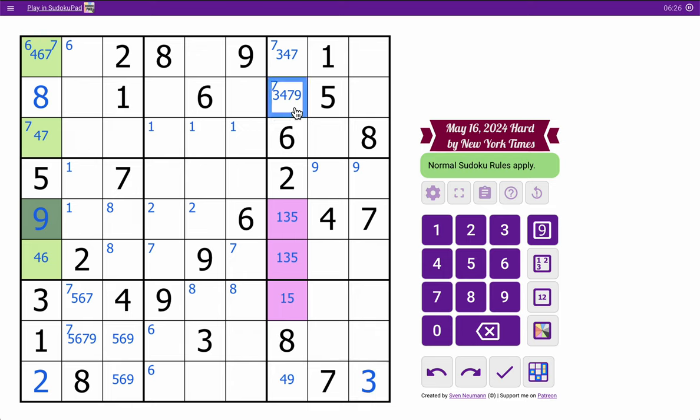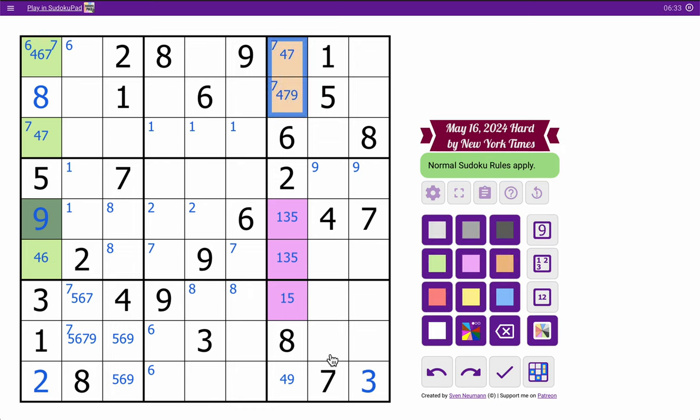But that means this isn't three, and this isn't three. So those are left as a four, seven, nine, and column seven has two triples left. In row one, I have one, two, eight, nine. I need three through seven in some order.